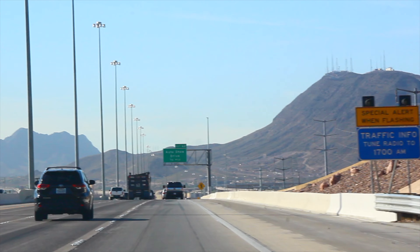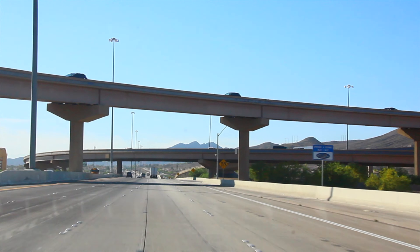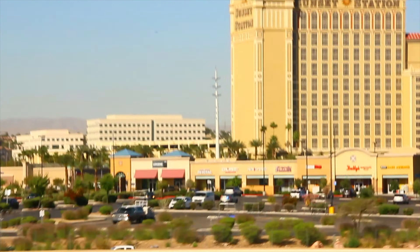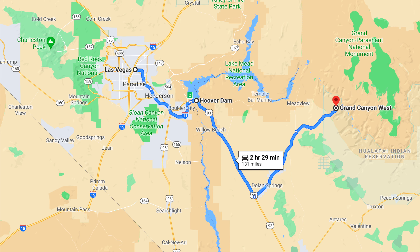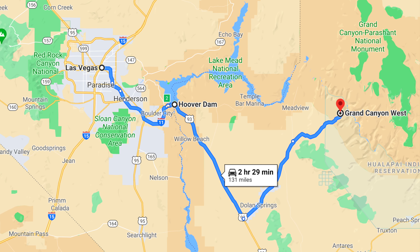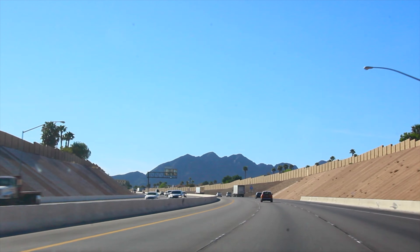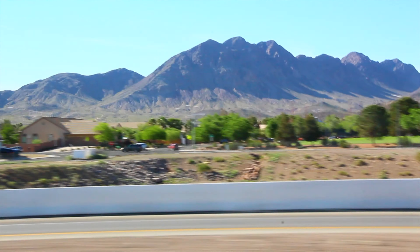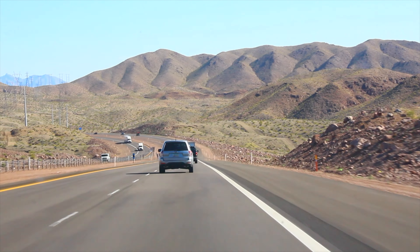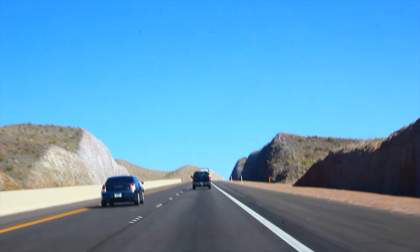We were surprised to find out that the legendary Hoover Dome was on the way from Las Vegas to the Grand Canyon, just 48 kilometers southeast of Las Vegas. And it would be unforgivable not to go there. You can watch our review of Las Vegas in our previous video. There are plenty of daily excursions from Las Vegas to Hoover Dome and Grand Canyon.